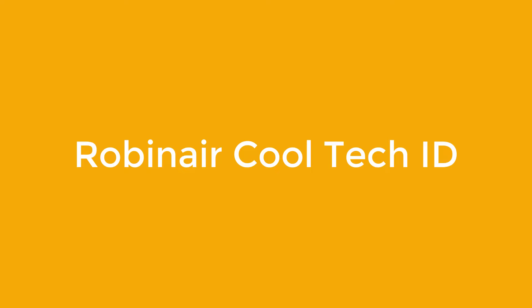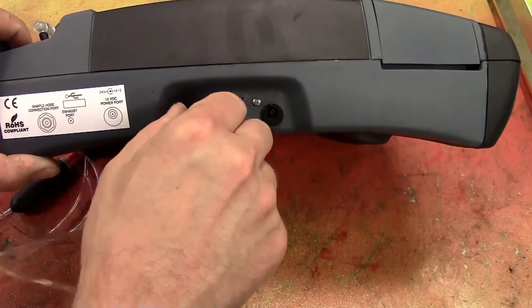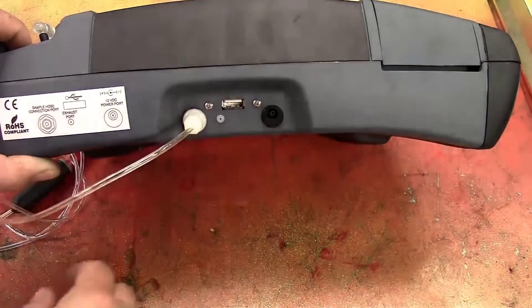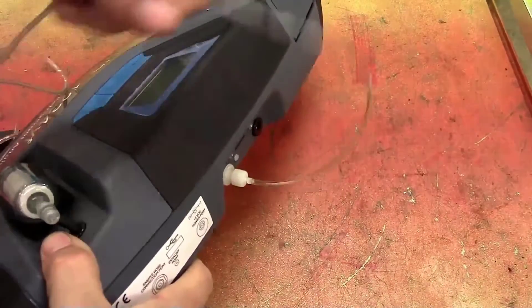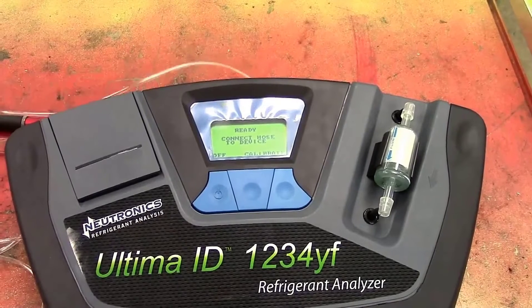Number 2: RobinAir Cool Tech ID. The RobinAir Cool Tech ID, at $2,956, is one of the safer models on the market, as it has both a visual and audible hydrocarbon alarm, so you won't have to worry about accidentally huffing in too many toxic chemicals before you even realize there's a problem.